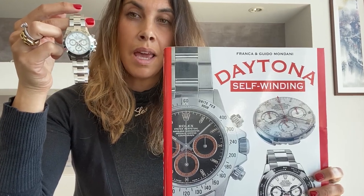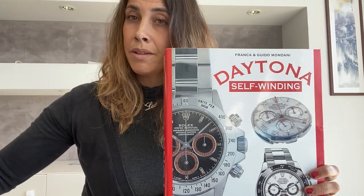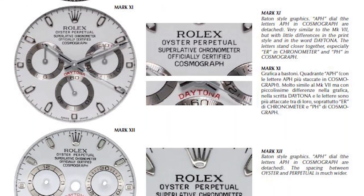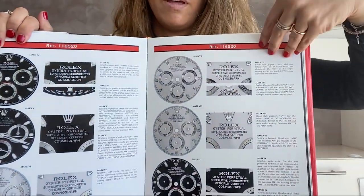This particular dial is the APH dial. We will see in the book that we have 11 different dials for this reference. The 116520 was launched in the year 2000 and it features a self-winding chronograph movement, the caliber 4130. You will be able to see all 11 dials in our book, where we deeply describe every single mark.